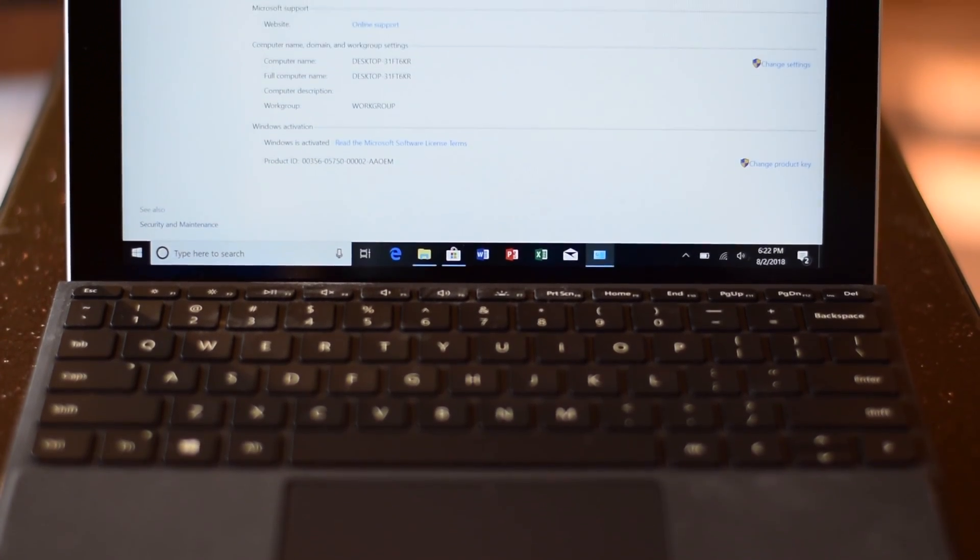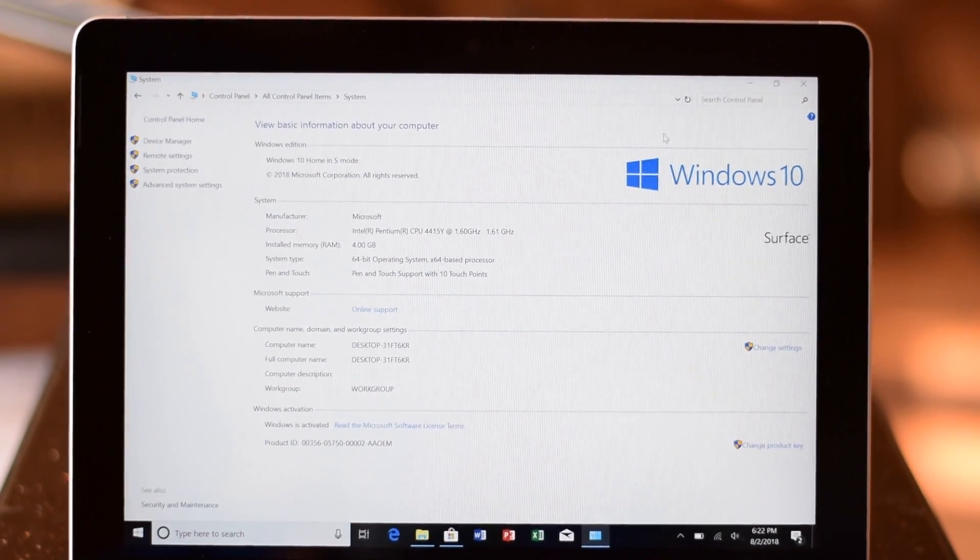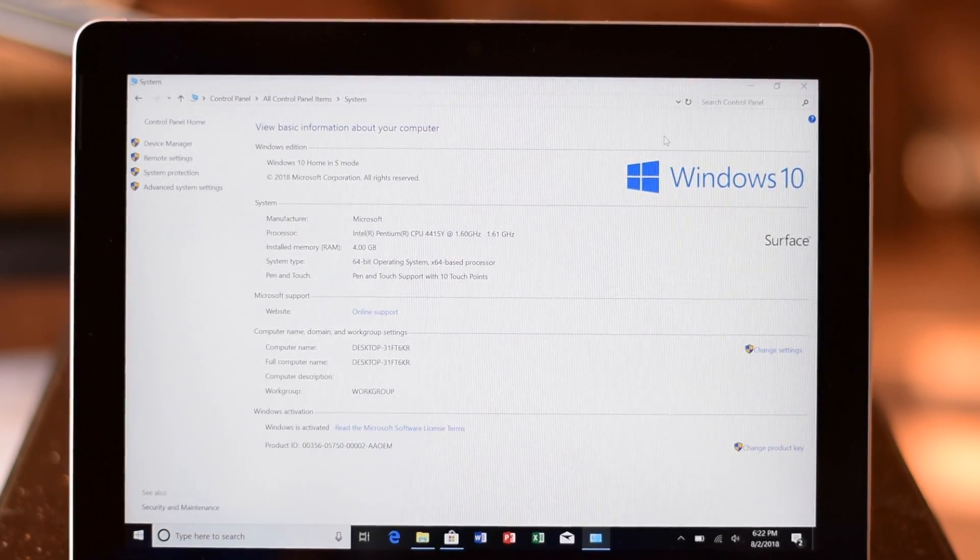Keep in mind that the device ships with Windows 10 S enabled. If you wish to install non-Windows Store applications, you must switch it into Pro Mode, the process of which isn't as intuitive as it could be. But thankfully, it will not cost you any extra money to switch to full Windows.